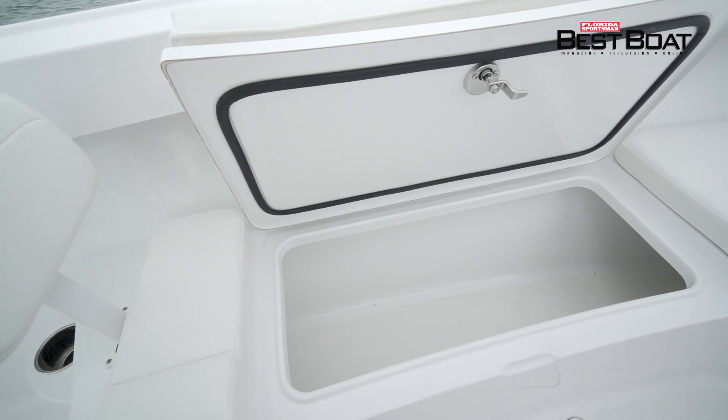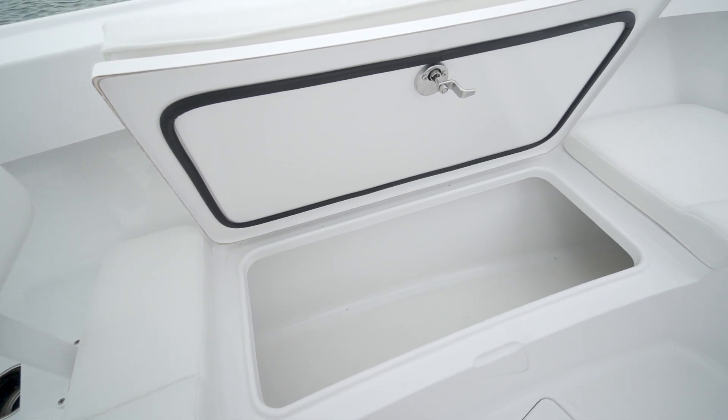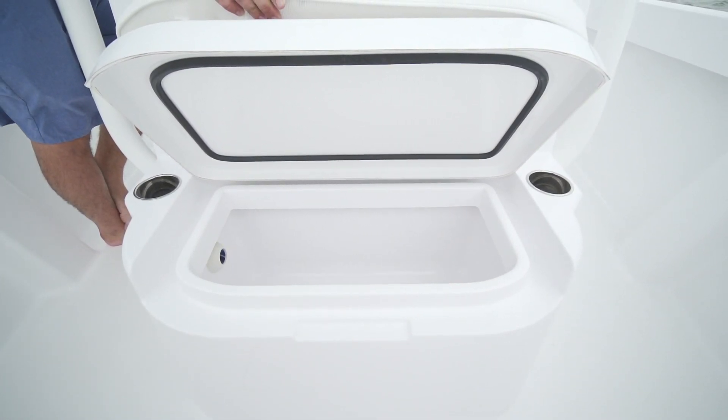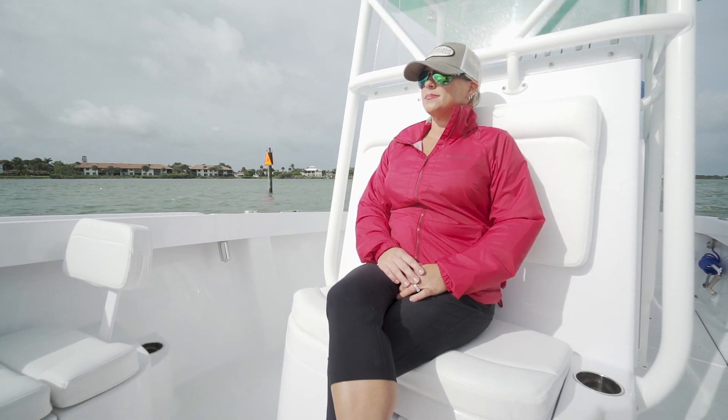Under the bow seating, you've got storage on both sides, and whether you want to use it for a fish box or storage, you can. Seeing that this is a custom boat, you can do whatever you want. If you don't want those seats there, you don't have to have them — you can actually do a coffin box if you want to. You also have an insulated box under the seat at the console, which was great. Today we used it for a cooler. I sat there for a little bit today, and I love a cup holder — you had a cup holder on each side.